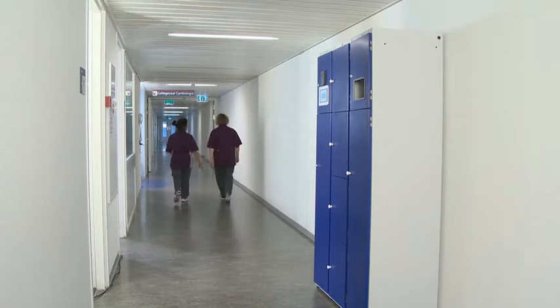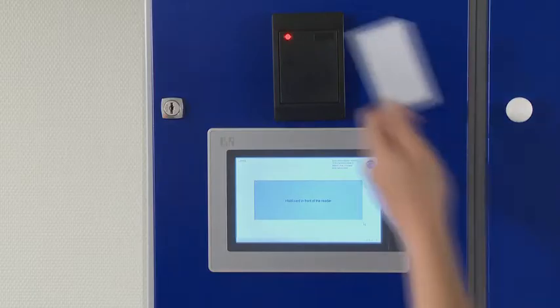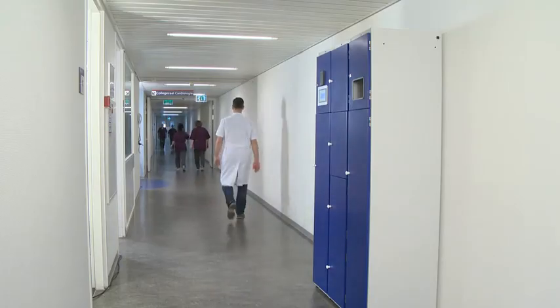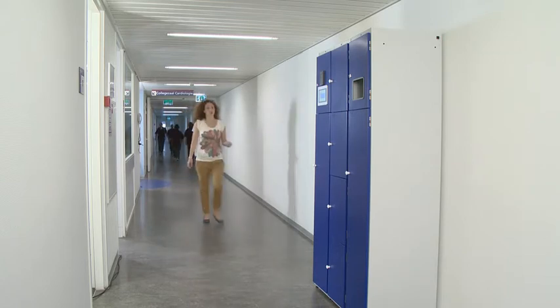The latest solution from LCT is the ChipTex MultiCab. This system is based on the new UHF RFID technology and is ideal for the controlled and decentralized distribution and collection of clothes. Its compact dimensions make it possible to install the system virtually anywhere.